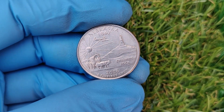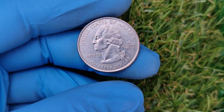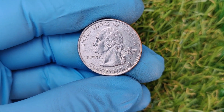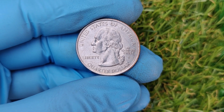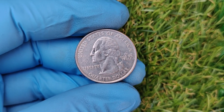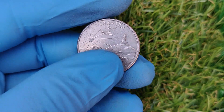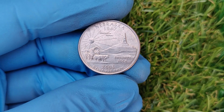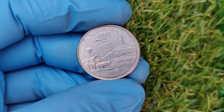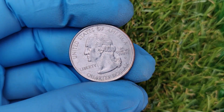If you think you've found one, your next step is to get it authenticated. Send it to a reputable coin grading service like PCGS or NGC. These organizations will verify the coin's authenticity and assign it a grade based on its condition, which plays a major role in determining its value. And remember, even if the coin turns out not to be the $52,000 jackpot, it could still be worth hundreds or even thousands depending on its rarity and condition.